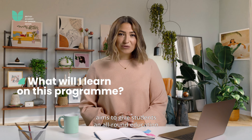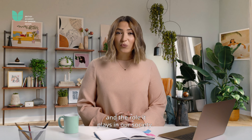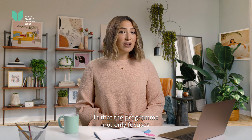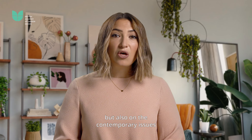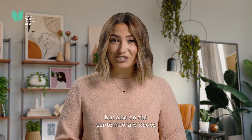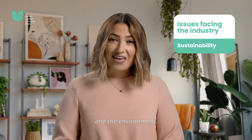Our Higher National program aims to give students an all-round education in the foundational pillars of horticulture and the role it plays in our society. It is unique in that the program not only focuses on the theoretical side of plant and soil science, but also on the contemporary issues facing the industry such as sustainability and the environment.